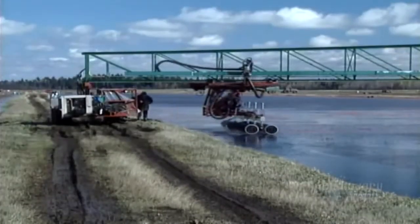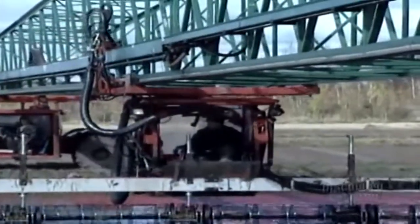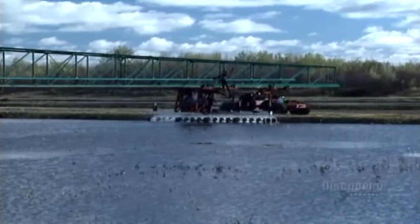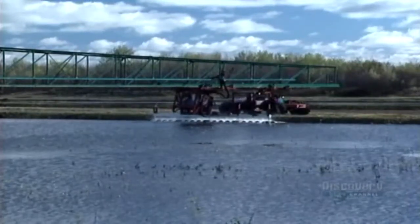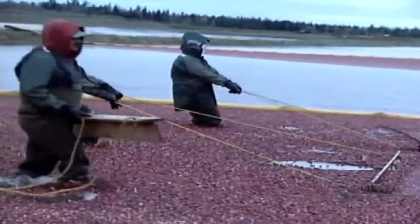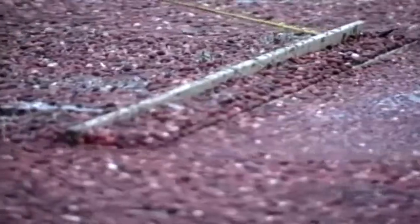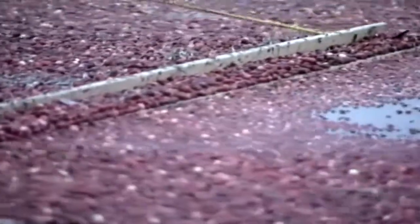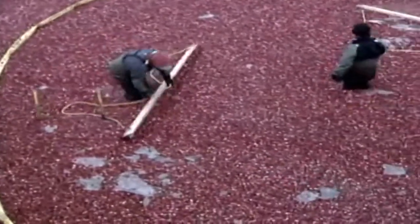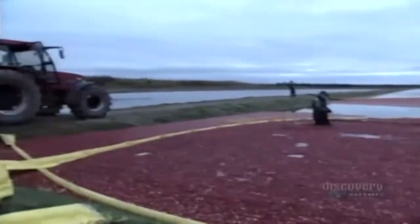The beater is suspended from a mobile bridge that's computer-guided to systematically work its way through the entire field. The beater cuts a swath about 7 meters wide with each sweep. Workers move the floating cranberries to one corner of the field, where a pump transfers them to a waiting truck.